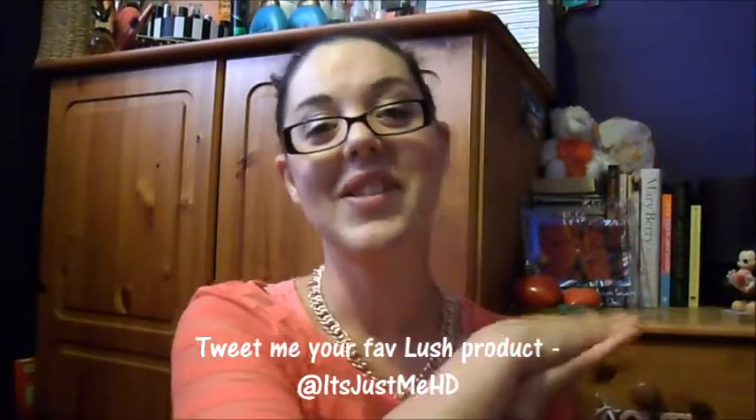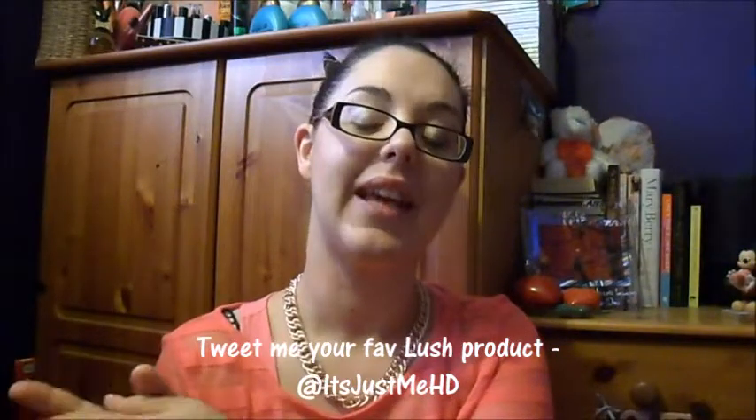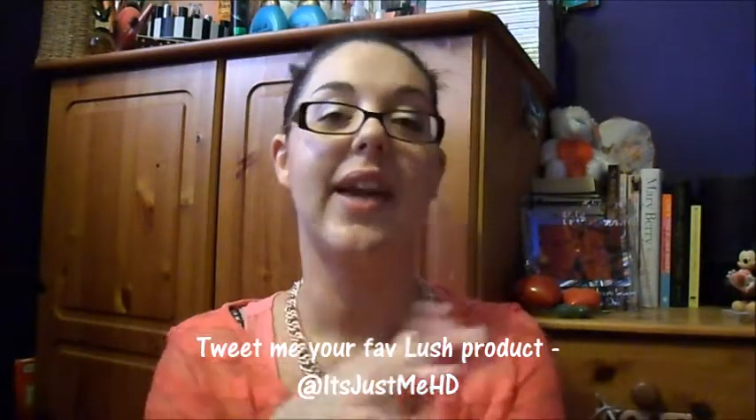That was my first ever haul — I hope you guys like it. Obviously if you did, give me a thumbs up. And if you want to subscribe, I've got about 11 subscribers which I'm so grateful for, so thank you for subscribing. Obviously I want to get more, but it's up to you guys. Thank you for watching and I'll see you again later. Bye.